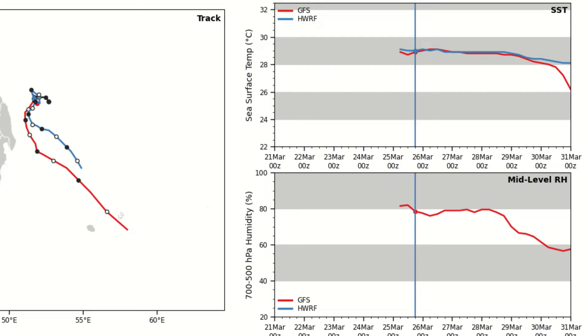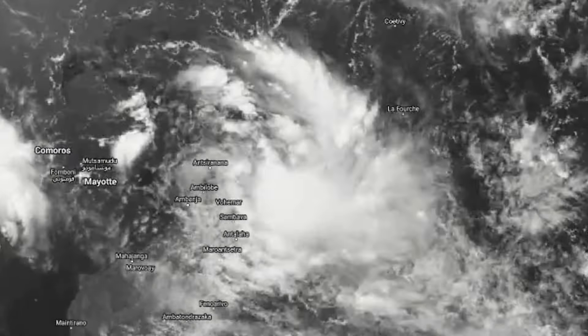Even as the storm moves southeastward, it's going to have a gentler land interaction, which could enhance it further. Sea surface temperatures are not going to be an issue, and relative humidity is also pretty favorable. All systems appear go for the storm in the next few days, though there are still question marks in the medium to long range regarding track, intensity, and movement speed.